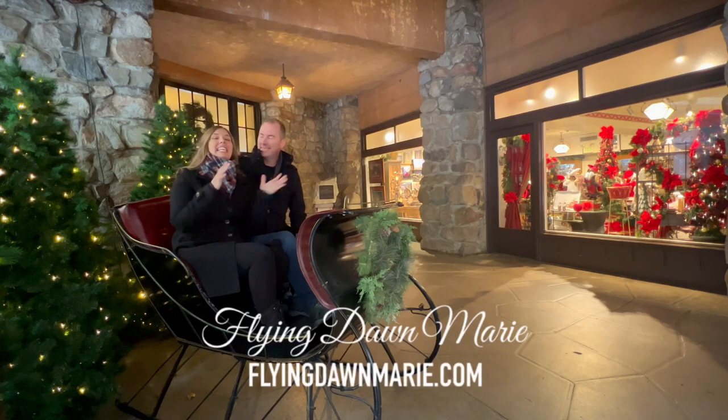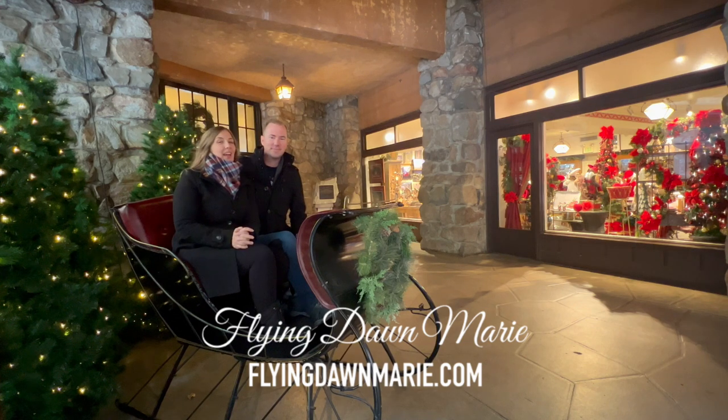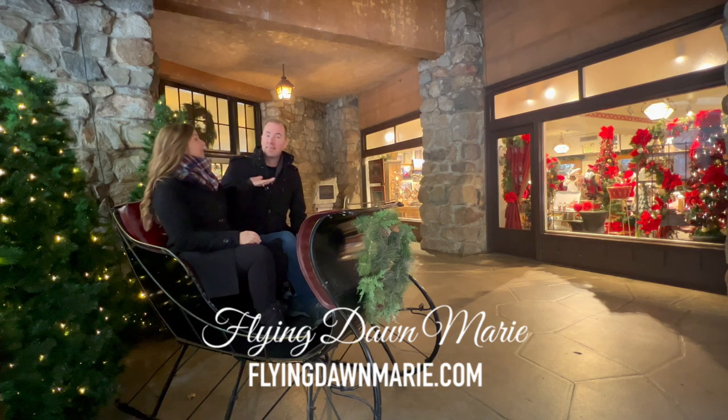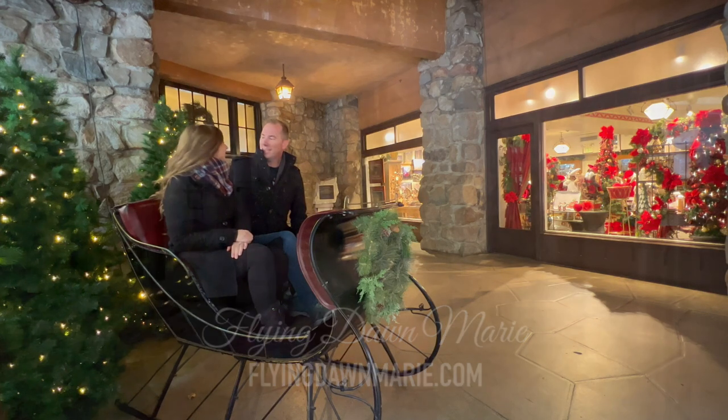Happy Monday! Nate and I are getting ready to celebrate Christmas in Yosemite, and we're treating ourselves to a stay at one of our favorite hotels. One of the most asked questions I receive about my travels to Yosemite is: where do you stay? So this week we're bringing you with us to get a little taste of what this historic hotel has to offer. Let's check it out.